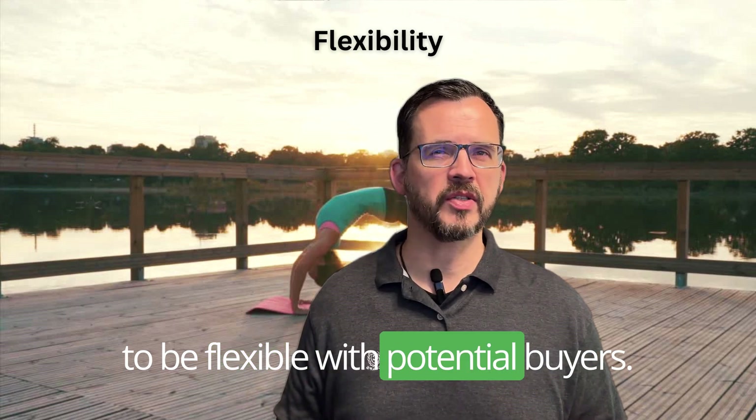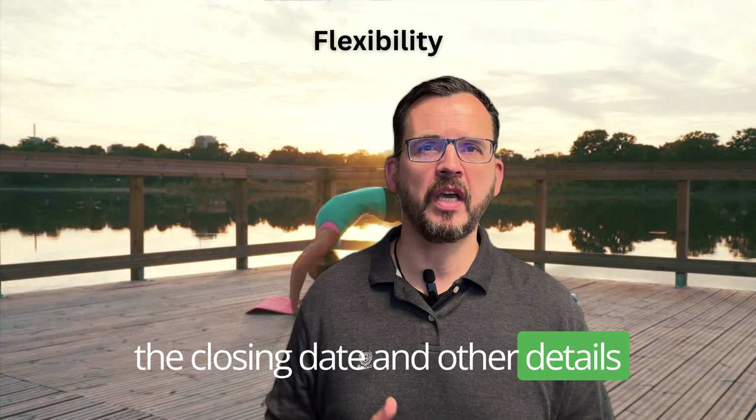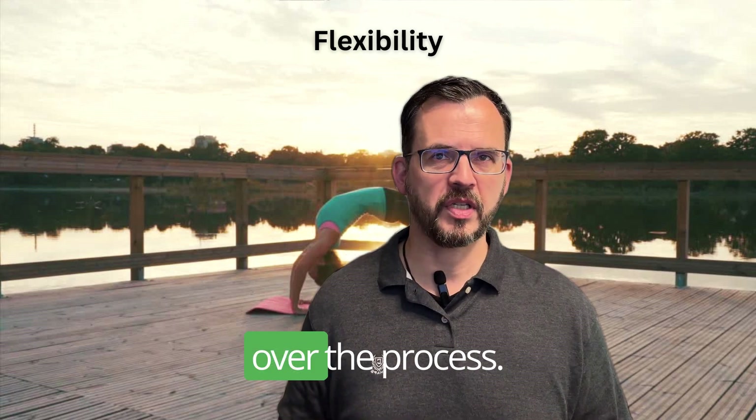The seventh and final tip is to be flexible with potential buyers. Consider allowing them to customize the closing date and other details so they have more control over the process.